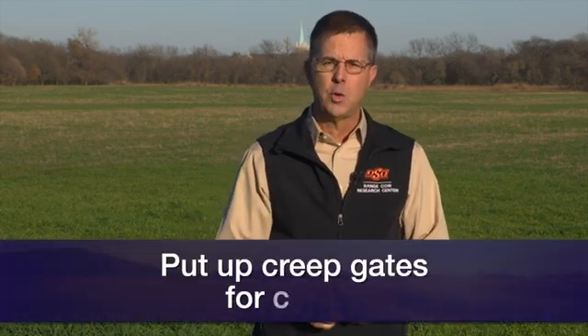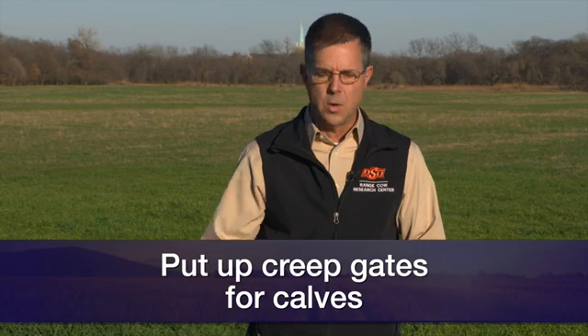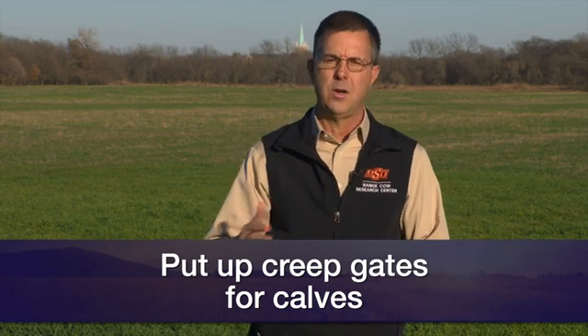Another tip to make that system work really well would be, if it's convenient, to put up creep gates for the calves so they can go out and gradually learn to graze the wheat. Those calves will gain three to three and a half pounds a day with high quality wheat forage like this forage that we're standing in.